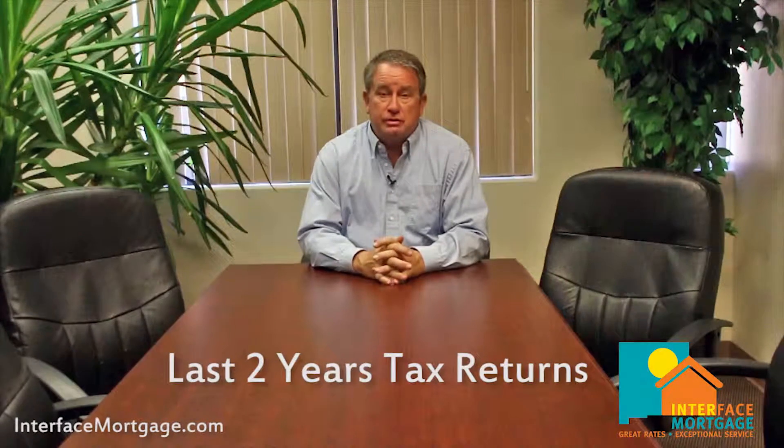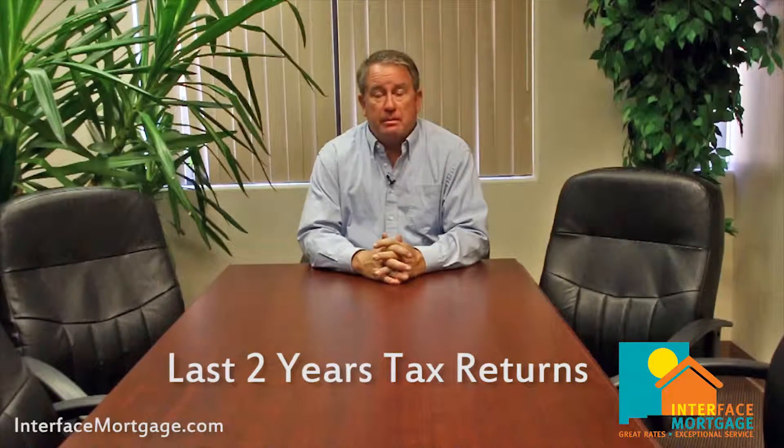Next we need your last two years' tax returns with all schedules — that's W-2s, 1099s, any forms that came with them. Go ahead and just make a copy and bring them on by.